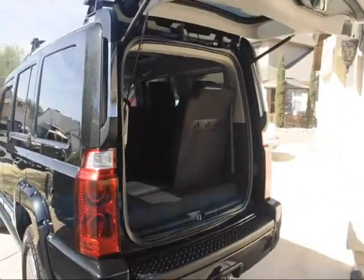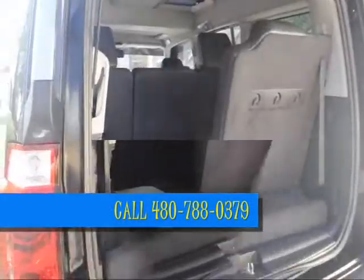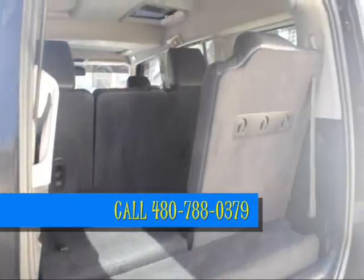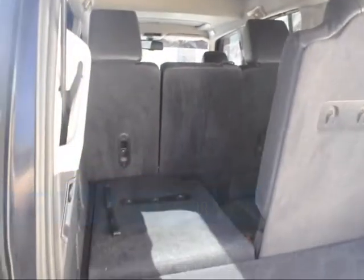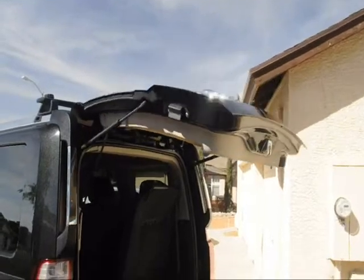It's got the nice remote electric hydraulic hatch. If you've got dogs or anything, it makes it nice — they can just hop right in. The third row folds down individually in case you want a little extra storage room. See the hatch going down — all remote. Great little feature.